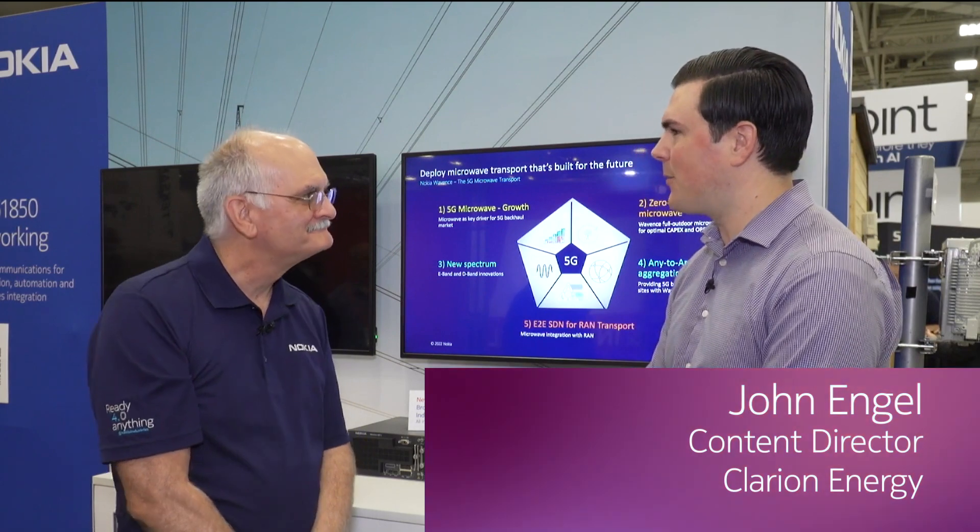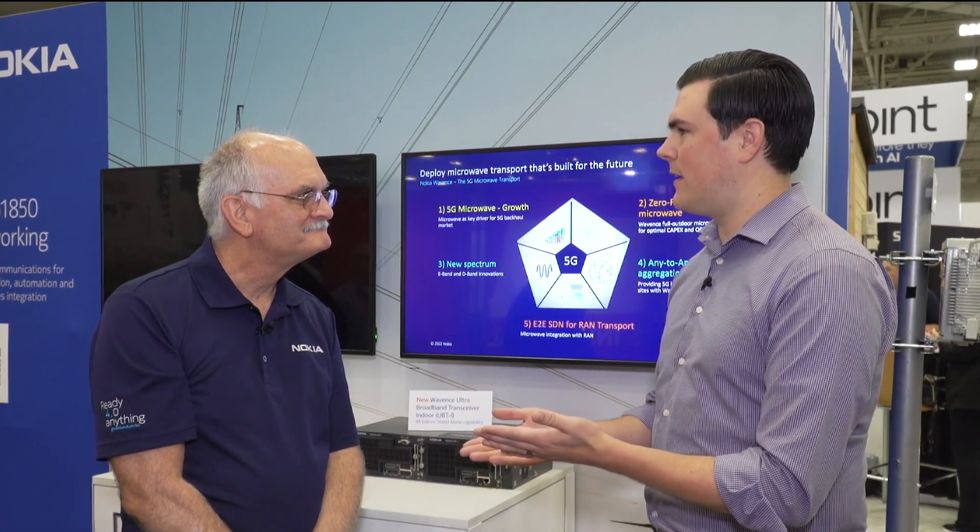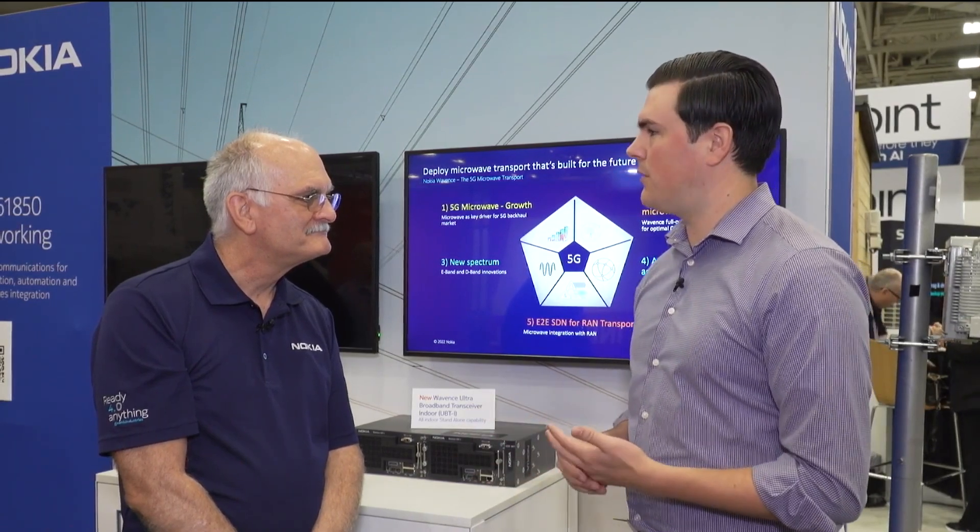Hi, everyone. I'm John Ingle with Clarion Energy, and we are here on the floor of Distributech International 2022 in Dallas with Pat Piquet, Senior Director of Microwave with Nokia. Pat, so happy to have you with us today and sharing about the innovations that Nokia is presenting here in terms of microwave radio. Can you share with us some of those innovations?